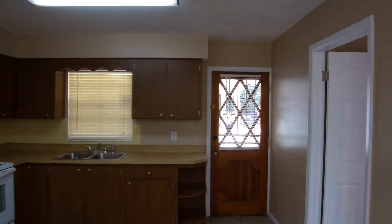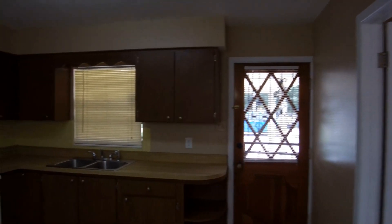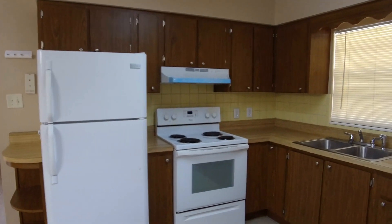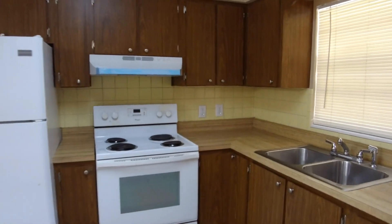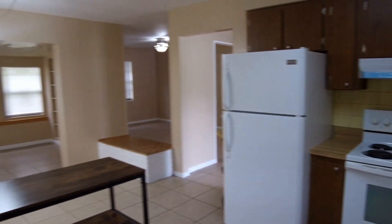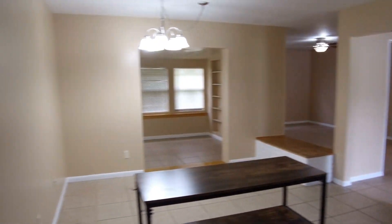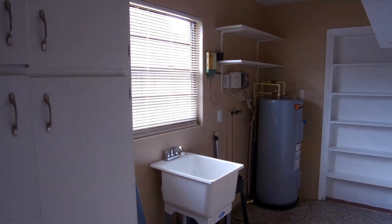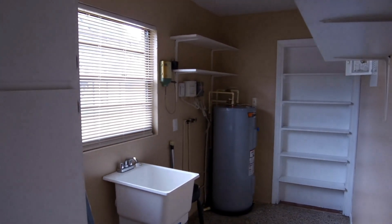The kitchen comes with a refrigerator and range. Just off the kitchen area is your laundry room, which can accommodate a full-size washer and dryer.